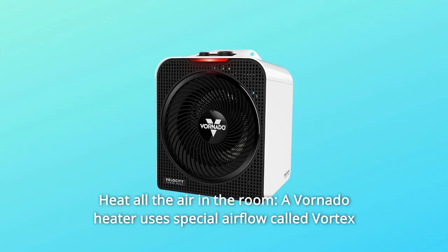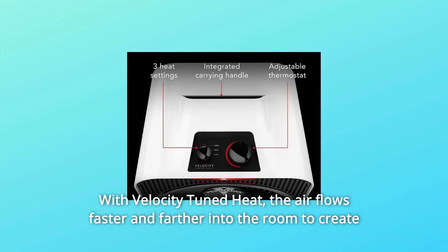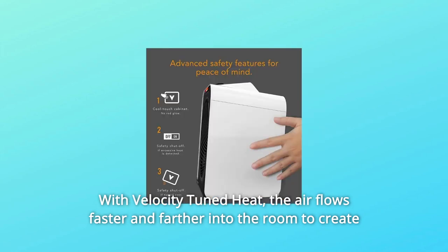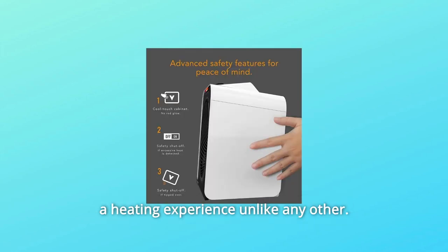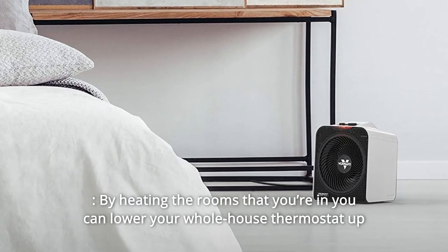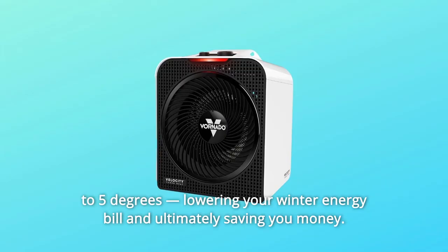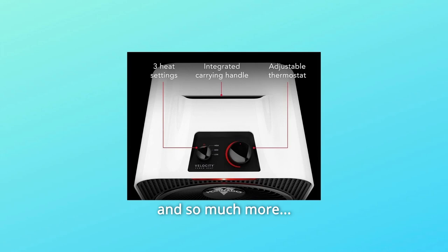Number 9: Heat All The Air In The Room. A Vornado heater uses special airflow called Vortex Action to heat all the air in the room. With velocity-tuned heat, the air flows faster and farther into the room to create a heating experience unlike any other. Number 10: Why heat a room if you're not in it? By heating only the rooms you're in, you can lower your whole-house thermostat up to 5 degrees, lowering your winter energy bill and ultimately saving you money.